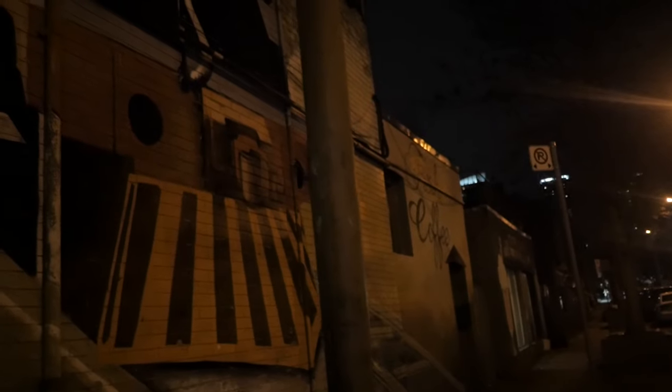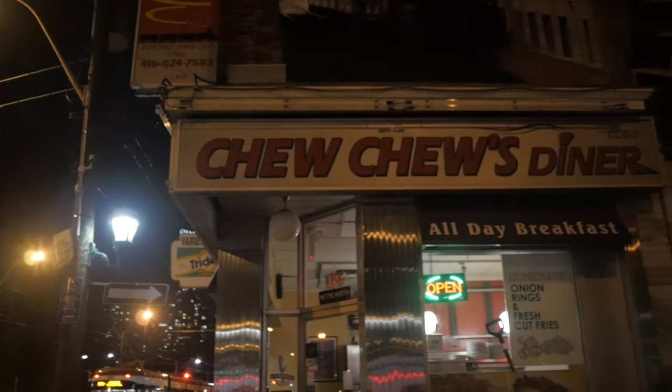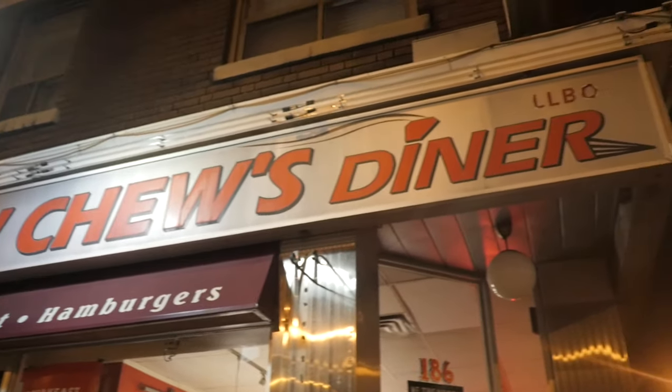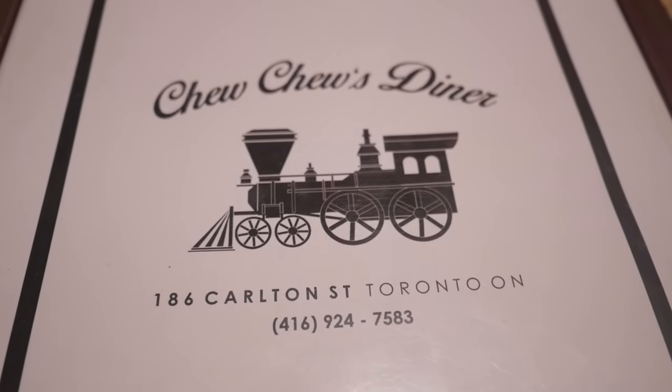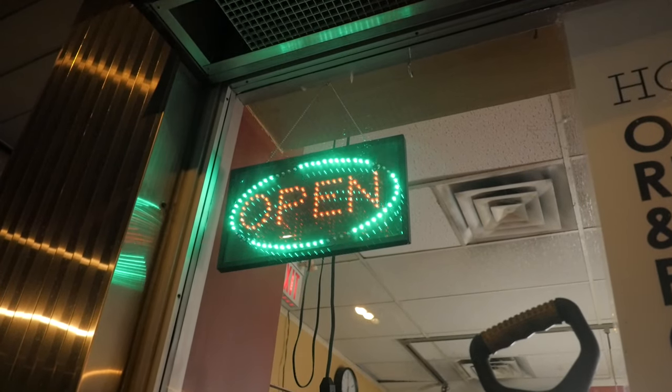There are plenty of other great bars and restaurants to choose from if you're in Cabbage Town, but I couldn't say no to ending my night at Chew Chew's Diner. All aboard the gravy train, next stop — All Day Breakfast. I ordered sausage and eggs, All Day Breakfast, the classic. After a night out with friends drinking, sometimes just seeing a bright neon sign that says 'All Day Breakfast, open' kind of sucks you in.